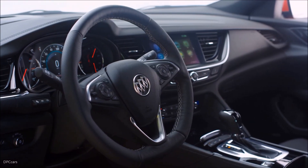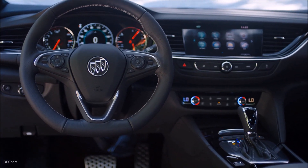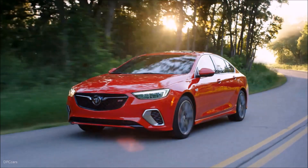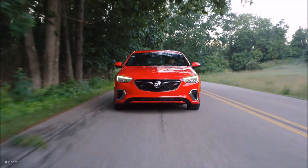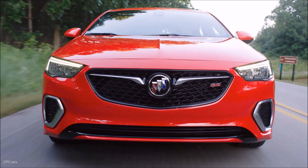This advanced new transmission will soon be offered across five different Buick models. Every Regal GS also features Buick's interactive drive control, allowing the driver to tailor the car's dynamics based on different drive experiences through standard, Sport, and GS modes selected via the center console.